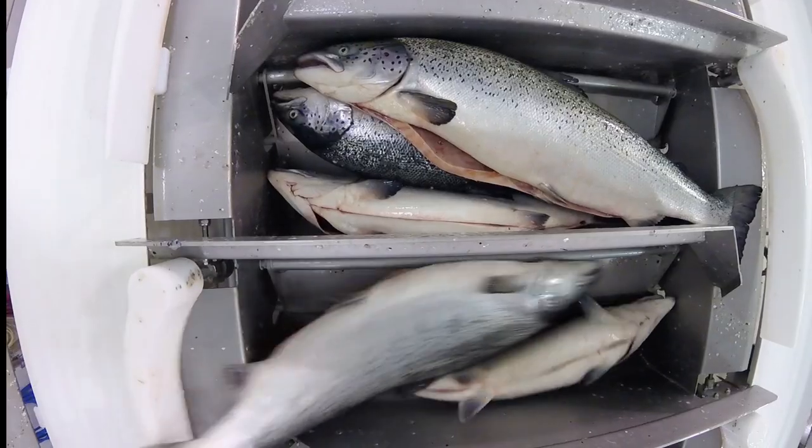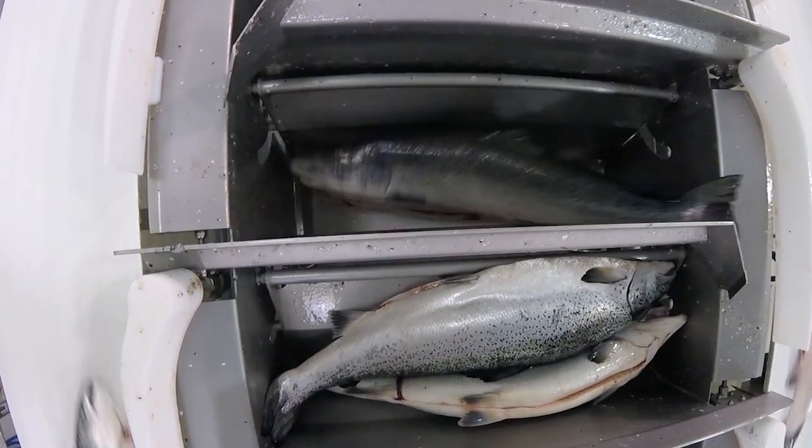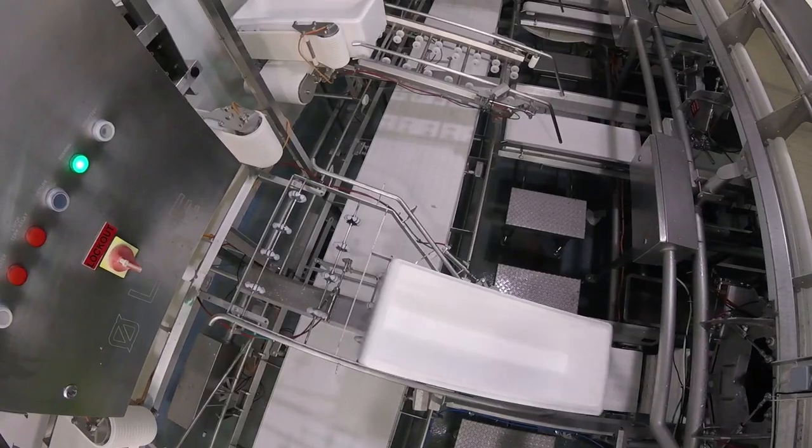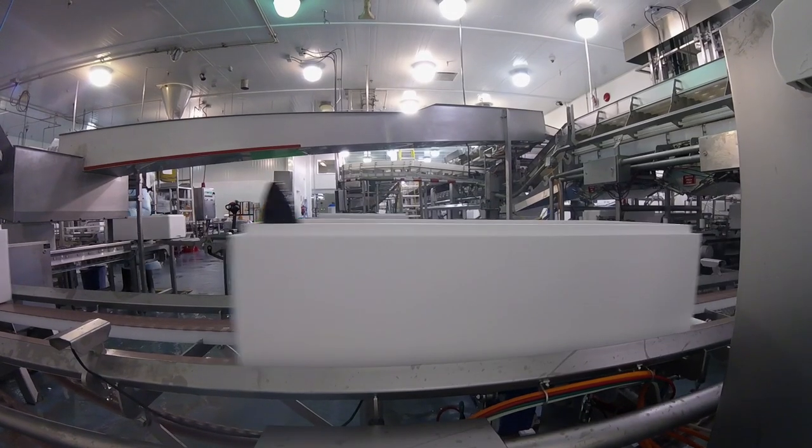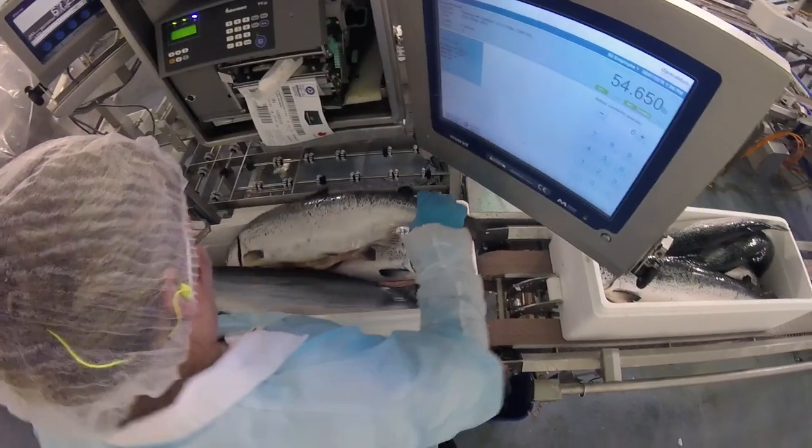Once the fish get a grade and a weight, it finds its spot in the Marel S-packer. From there, once a batch has been produced, it automatically calls for a box to drop into. The Marel S-packer allows us to be one of the most efficient packing plants in the world — we pack up to 70 fish a minute, which would take 50 people if done manually.